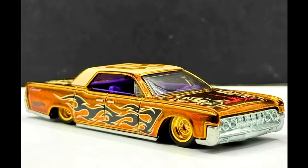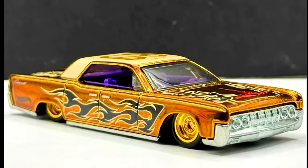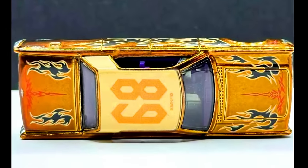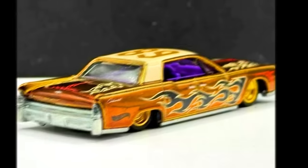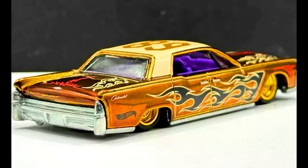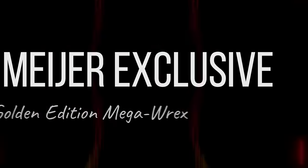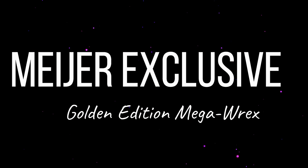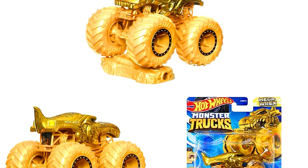The all-new upcoming Hot Wheels NFT Series 8 features a Lincoln Continental. Also a Major Exclusive: a Golden Edition Mega Brex.